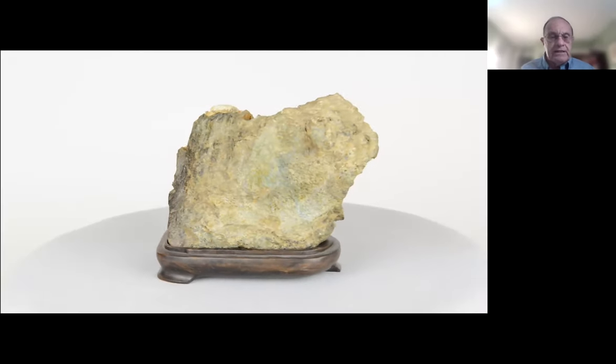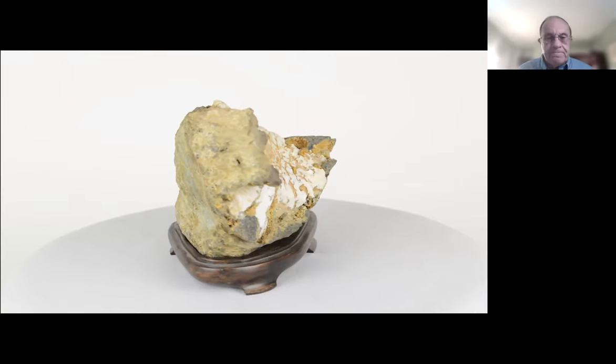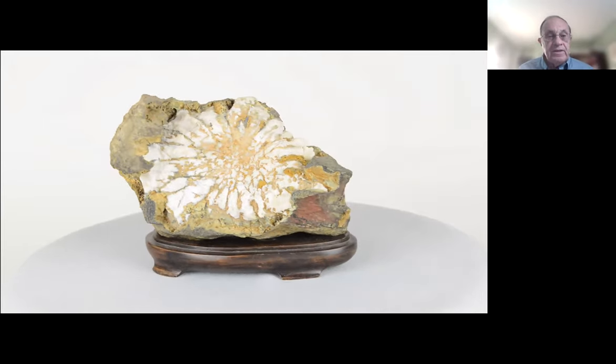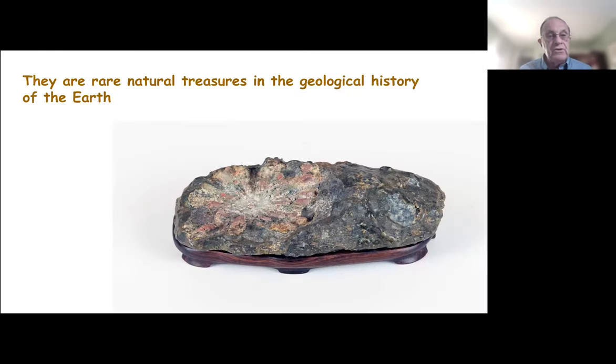When you look at a stone, you have to look at it carefully, because it may not appear very attractive on one side. But as you look carefully and turn it over, you can occasionally see the mineral formations that resemble the chrysanthemum flower. Chrysanthemum flowers are truly natural treasures in the geological history of the earth, and this very subtle flower in this horizontally oriented stone is one that I can keep on my desk and look at from time to time and enjoy immensely.